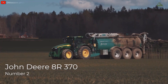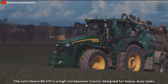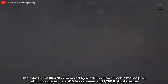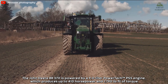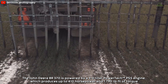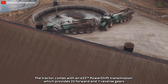Number two: John Deere 8R 370. The John Deere 8R 370 is a high-horsepower tractor designed for heavy-duty tasks. It is powered by a 9-liter PowerTech PSS engine which produces up to 410 horsepower and 1790 pound-feet of torque. The tractor comes with an e23 power shift transmission, which provides 23 forward and 11 reverse gears.